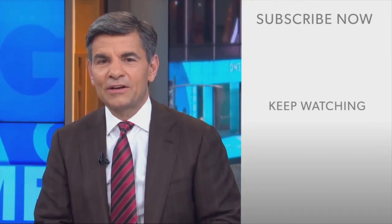Hi, everyone. George Stephanopoulos here. Thanks for checking out the ABC News YouTube channel. If you'd like to get more videos, show highlights, and watch live event coverage, click on the right over here to subscribe to our channel. And don't forget to download the ABC News app for breaking news alerts. Thanks for watching.